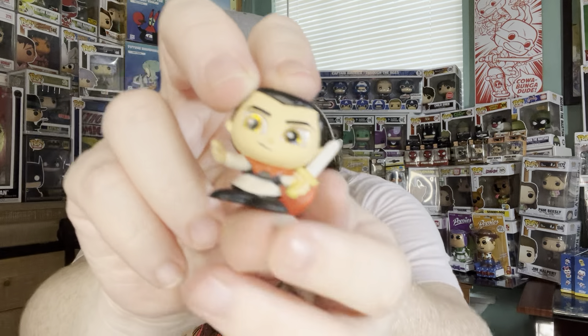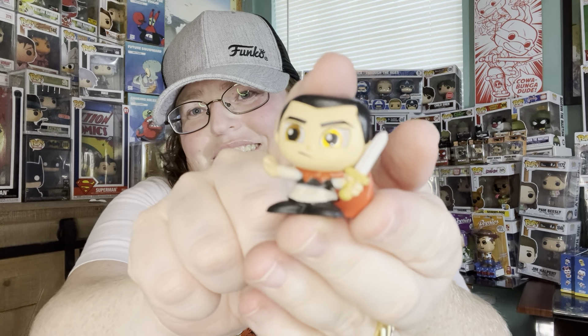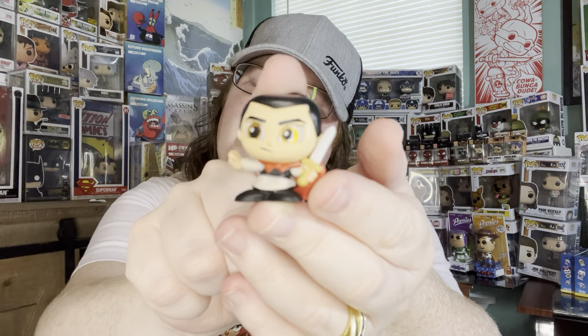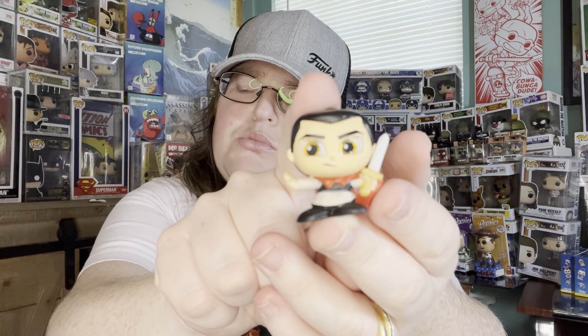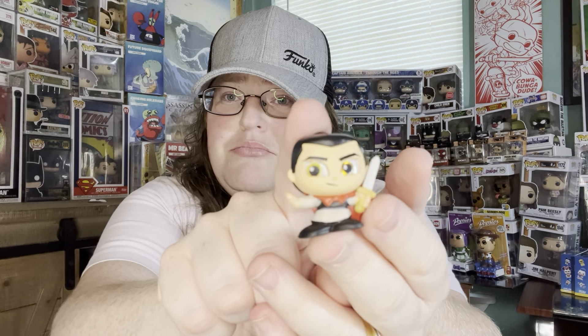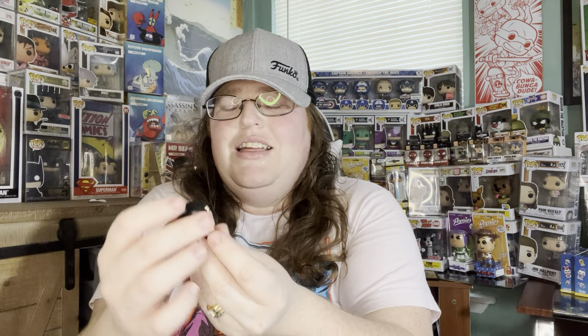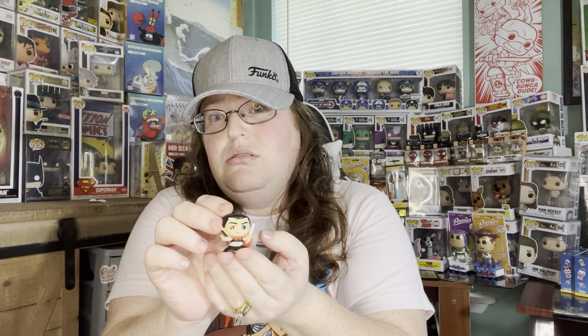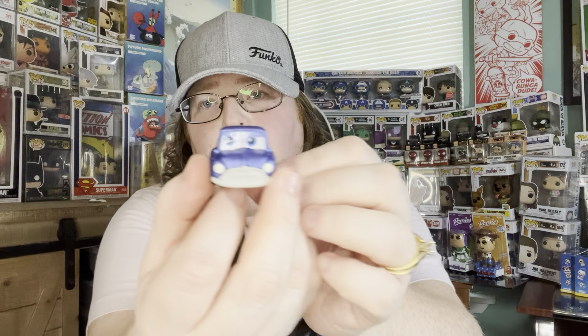Oh, we have my favorite! It's Mulan's general — he goes with Mulan. Can't remember his name — General Chow maybe? If you remember, please help me remember. But he's very cute.